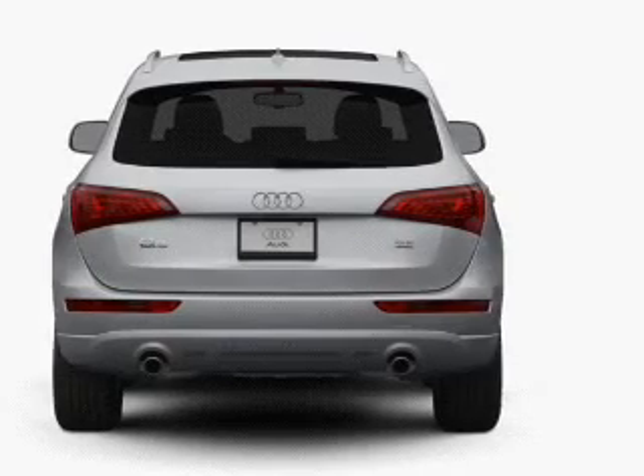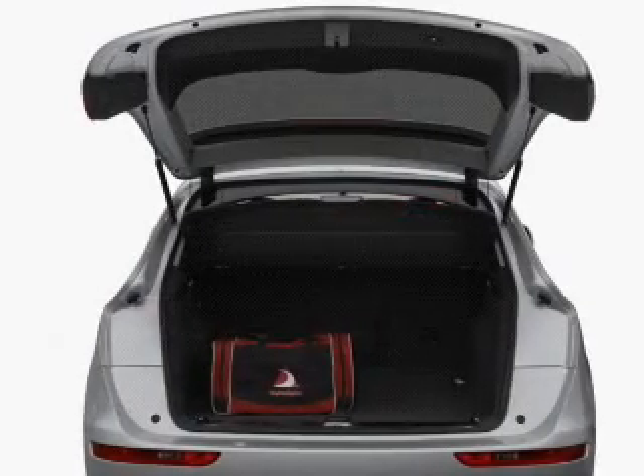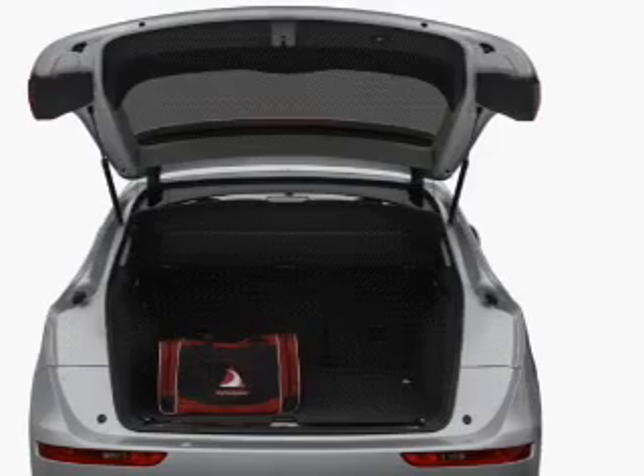The anti-lock braking system will help deliver you safely to your destination. And memory settings make for a more comfortable ride.